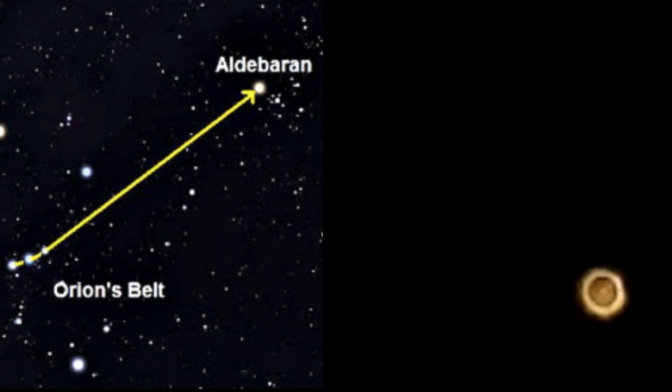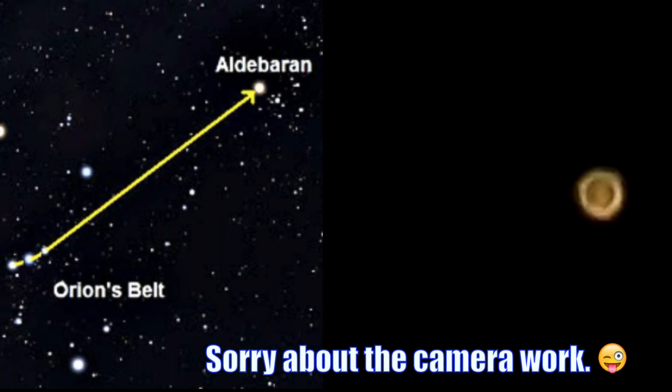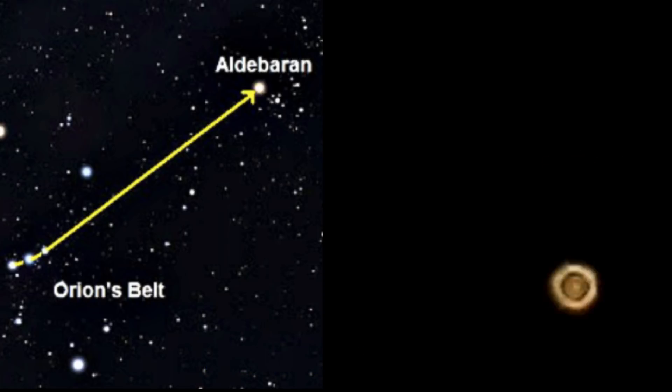Using Orion's belt as a reference point, you can find Aldebaran. You'll have to excuse me — it's a little difficult keeping the camera steady sometimes.